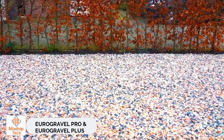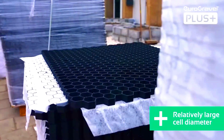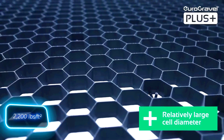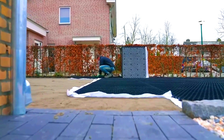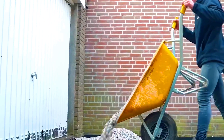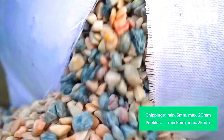Eurogravel Pro and Eurogravel Plus. Eurogravel Plus is great for refreshing garden paths or private parking lots. Its hexagonal cells, filled with gravel, can handle up to 11.8 tonnes per square metre. They're comfortable for biking or walking with a stroller, and a special membrane prevents weed growth.